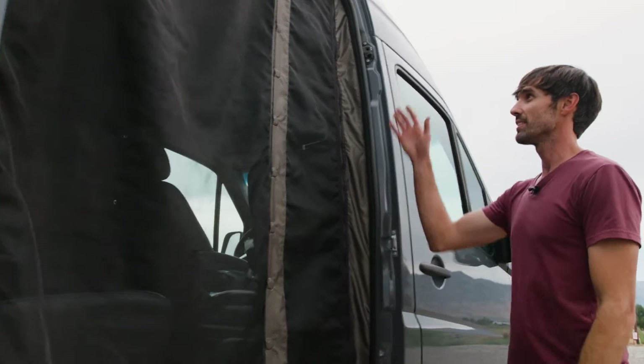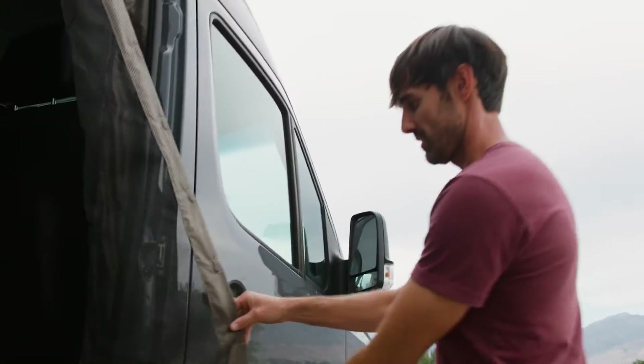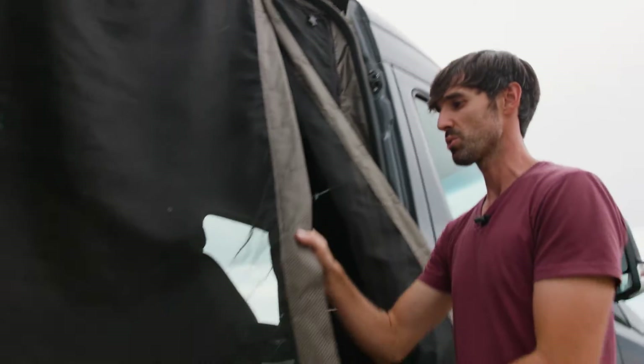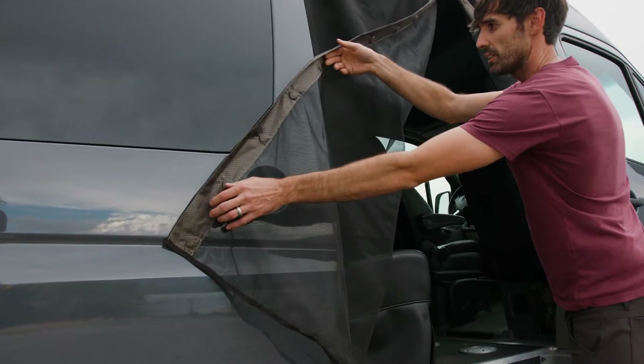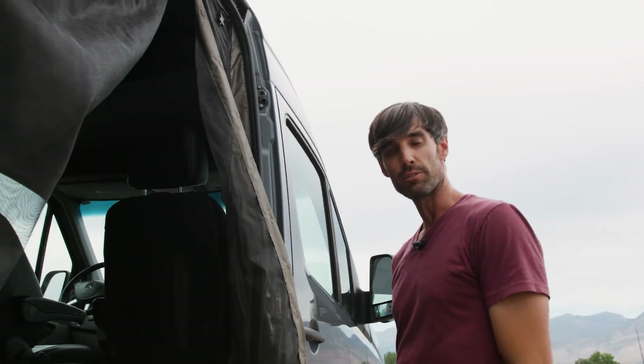The first thing you're gonna notice is this big net — it's gonna keep all the insects out. Unless you like sleeping with insects, this is key. Not only that, there are magnets built into it so they can easily get out of the way. Or you can unzip it, roll it, and clip it out of the way to keep it out for the day.